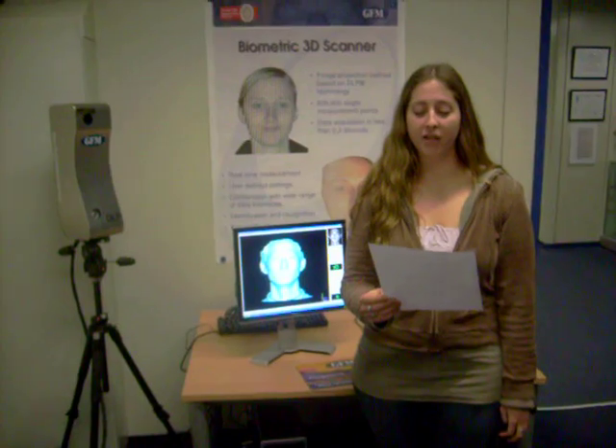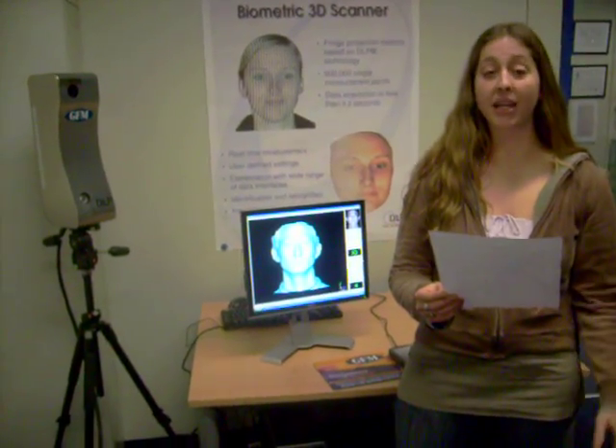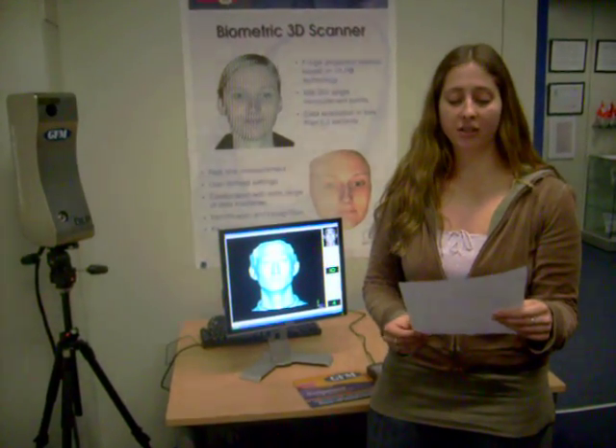The process of facial recognition requires enrollment of the facial features. The 3D data of the human face of every user can be captured by camera. Through image processing, a template which contains all the features of the user's face will be created and saved in the database of the system or on a smart ID card.